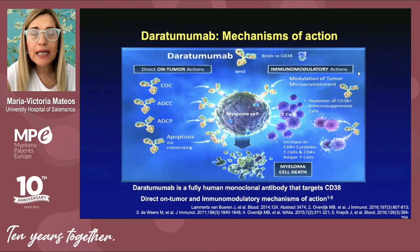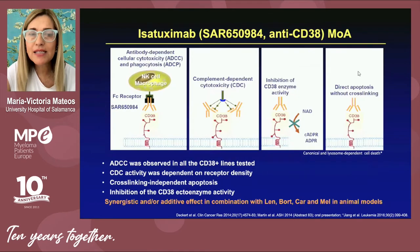Here you can see the plasma cell bone marrow microenvironment with different targets we can utilize for immunotherapy. The first target is CD38, which is quite commonly expressed on the surface of plasma cells. It is possible to attack it through the monoclonal antibody daratumumab, which has both direct antitumor activity and an immunomodulatory effect. Daratumumab was the first monoclonal antibody approved in multiple myeloma as a single agent.